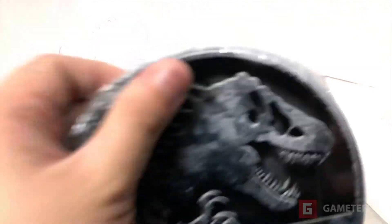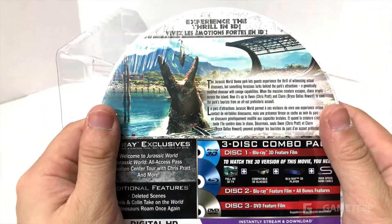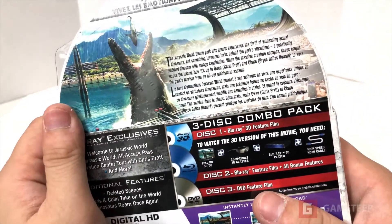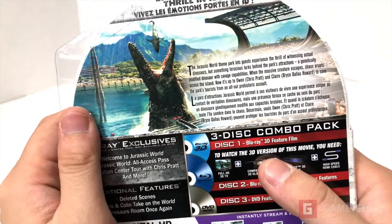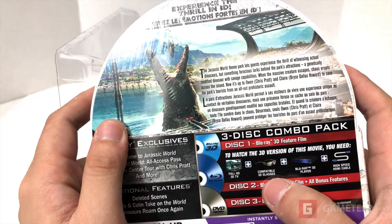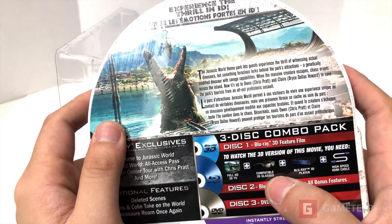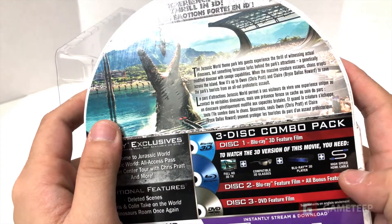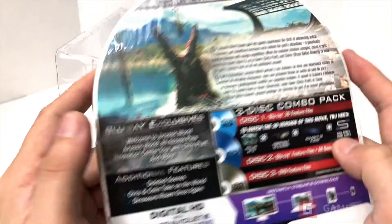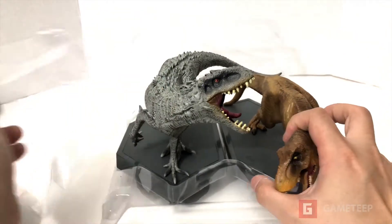It's been years since I actually watched a Blu-ray because we have the internet today and you can watch it in 3D. Pretty cool stuff — it comes with a three-disc combo pack. To watch the 3D version of this movie you need a full HD 3D TV and a Blu-ray player.